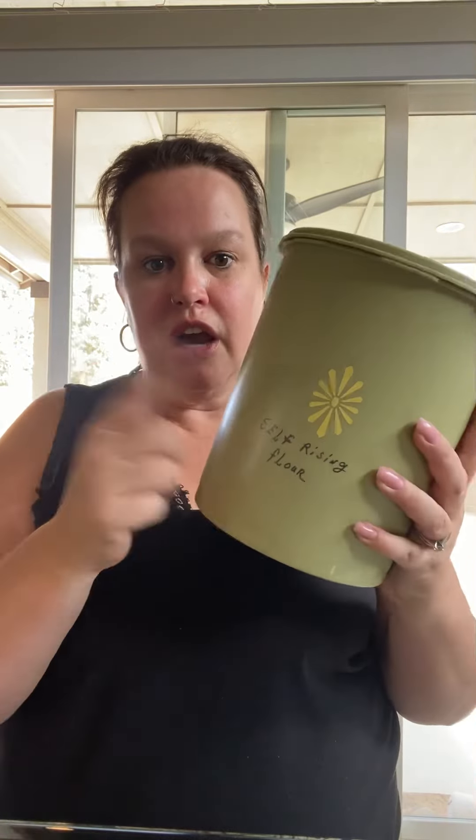The first thing I found from the free pile is this larger-size avocado green Tupperware. I believe I can get this marker writing off, and if I can, it'll be worth at least 10 bucks.